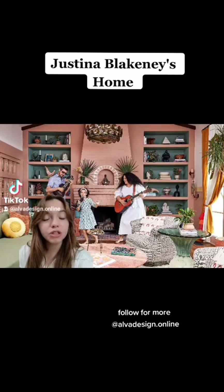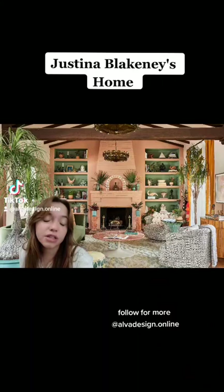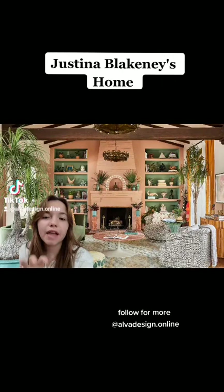Hi, I'm Camila Lyons and this is Celebrity Home Critiques. Today we'll be talking about Justina Blakeney. She's a famous American designer. It's safe to say that Justina has a lot of boho style going on and she's very vibrant. She is an interior designer so she knows what she's talking about.